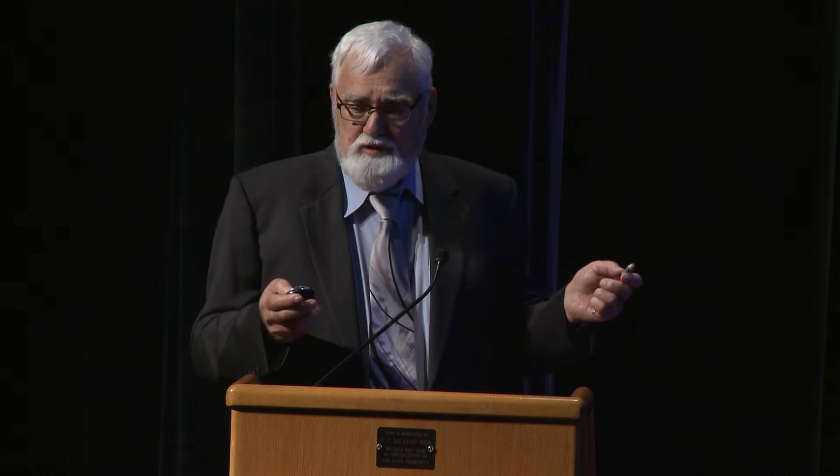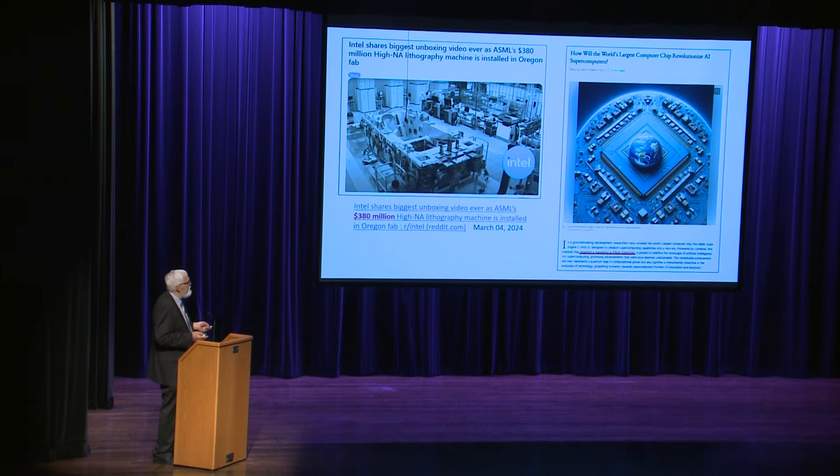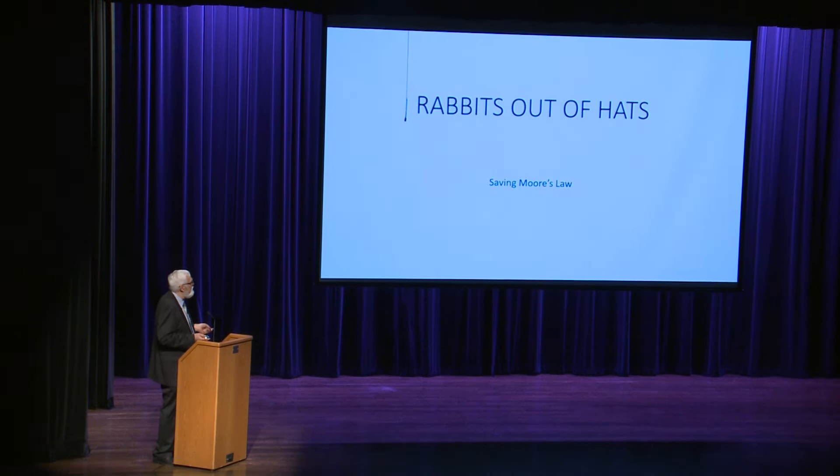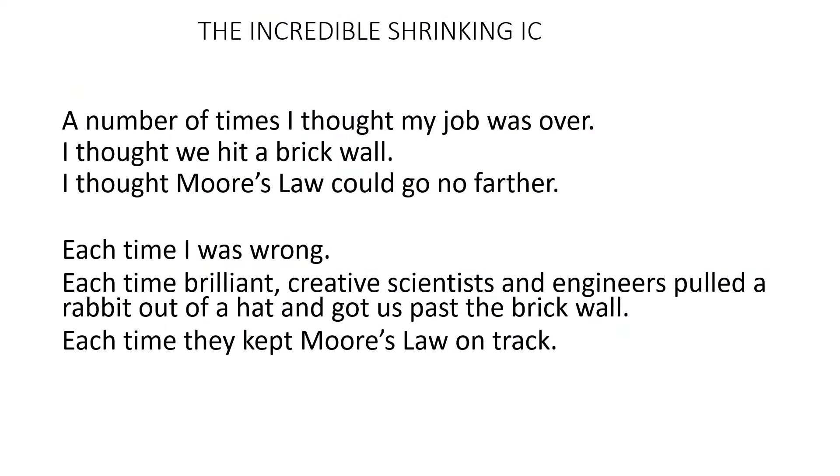Lithography was incredible. As the geometries got smaller and smaller and approached the wavelength of light, we needed smaller wavelengths, and each time we switched to a smaller wavelength we needed new equipment and new processes. A number of times I thought my job was done — I thought we couldn't go any farther. Each time I was wrong; the scientists and engineers pulled a rabbit out of the hat and kept us going. In the mid-eighties I happened to be in the basement of the South Building fab talking to the third-shift engineer. She told me she had to print the gate and contact levels — the most sensitive, smallest geometries — on third shift, because during the day trucks running on Highway 635, about a half mile south, sent vibrations that made the images blurry. I thought that was a killer. How were we going to print stuff on the next node?